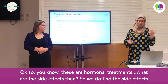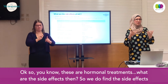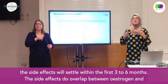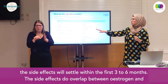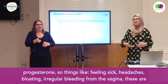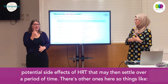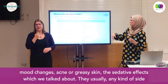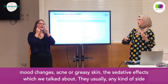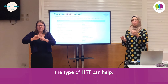So these are hormonal treatments — what are the side effects? The side effects vary depending on the type of HRT and the hormones you're taking. Most women find the side effects settle within the first three to six months. Side effects overlap between estrogen and progesterone — things like feeling sick, headaches, bloating, irregular vaginal bleeding. Other side effects include mood changes, acne or greasy skin, and the sedative effects we talked about. Any side effects you're struggling with usually do settle after a few months, but if they don't, then changing the type of HRT can help.